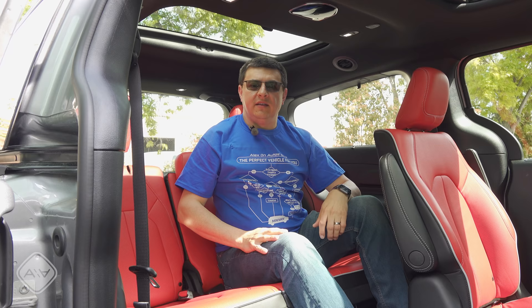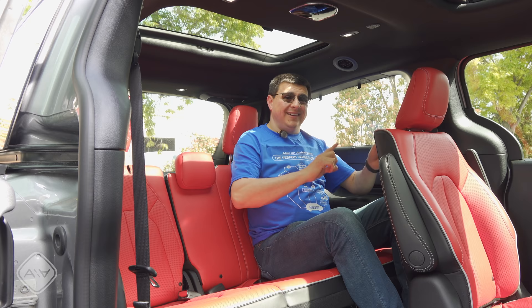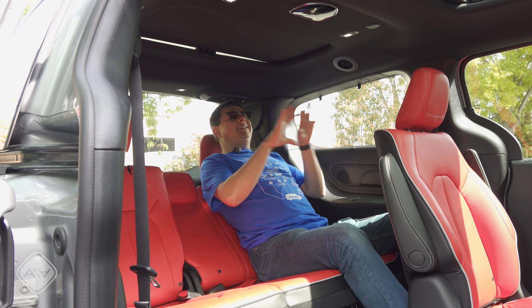Third row accommodations are pretty similar between these three minivans. We do find more headroom in the Sienna and the Pacifica than in the Odyssey, but a little bit more legroom in the Honda and Toyota than in the Chrysler. With the second row seat all the way back in its tracks, there's about three inches of legroom left, so legroom is absolutely not a problem. Headroom is also pretty generous — with my head against the headrest there's about three-quarters of an inch left, and the third row seat does have a recline function for a moderately comfortable recline.